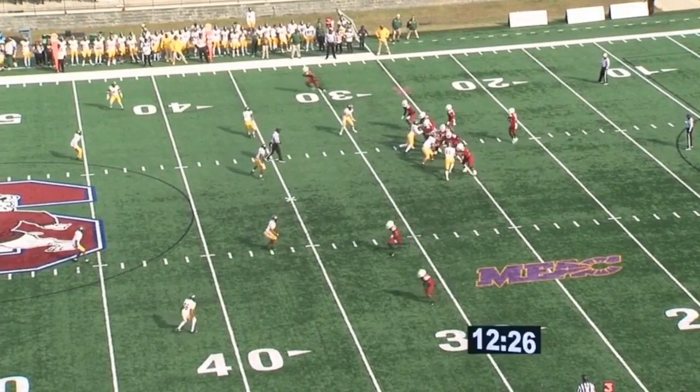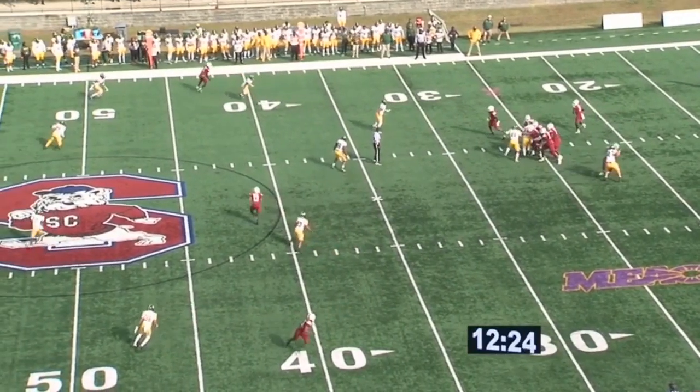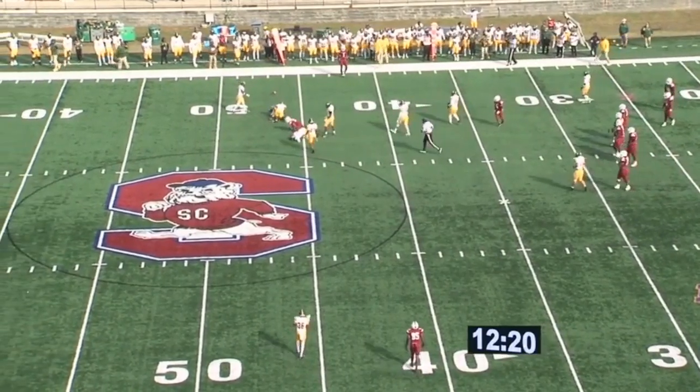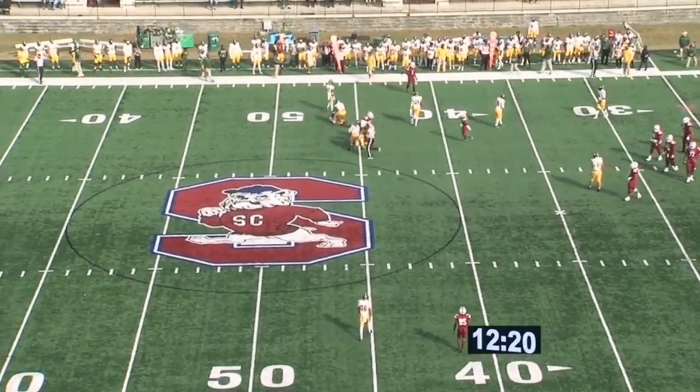Third down and 20. Nick back to pass, looks right, looks left, scanning the field, throws this over the middle and it's incomplete — it was bobbled.